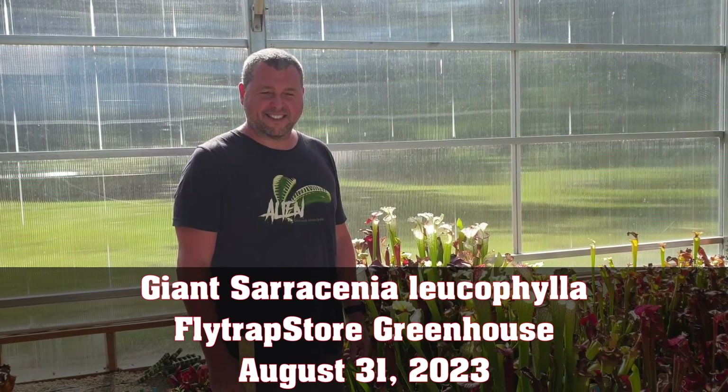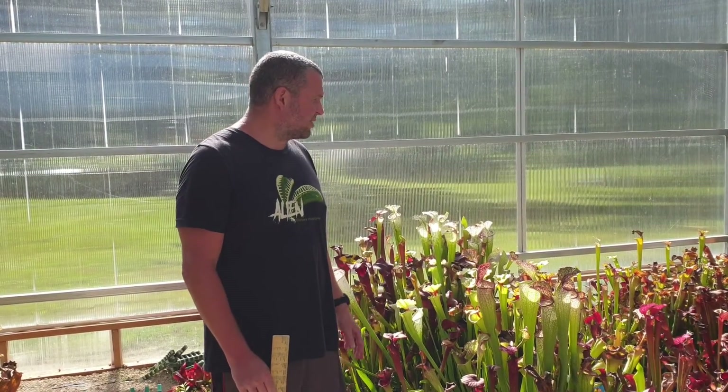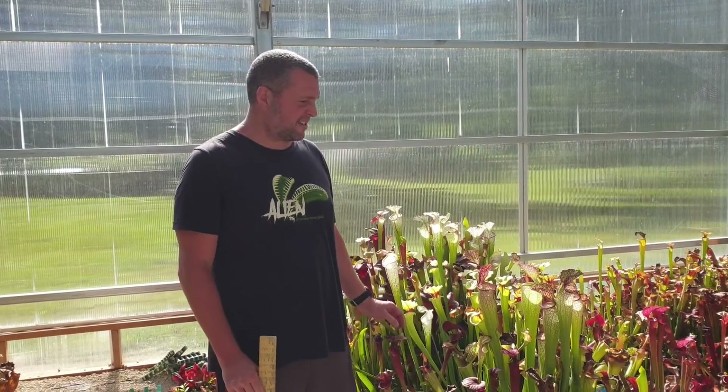Hey guys, this is Leah and Matt at Flytrap Store, and guess what time it is? It's Leuco time! I wanted to show off some giant Leucophylla — Sarracenia leucophylla — the white-top pitcher plants.